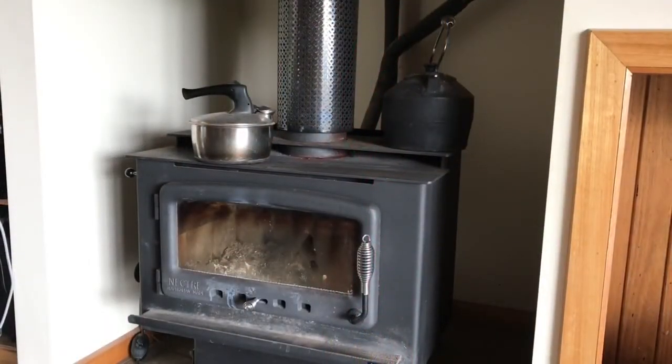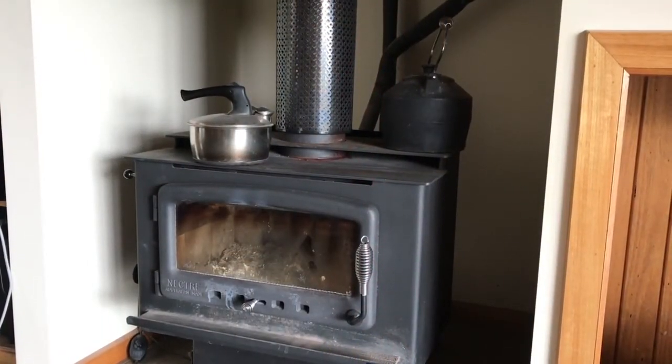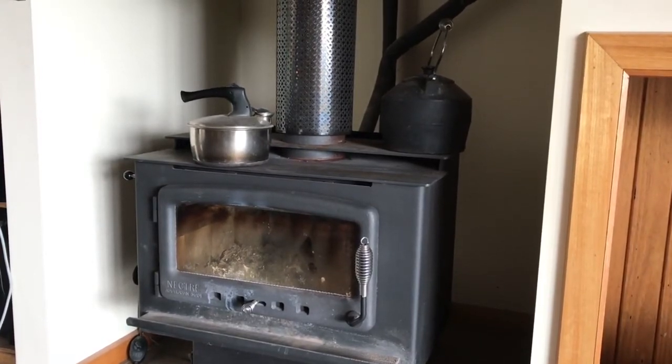Our only source of heat is this wood heater, and you can see it's got a wet back with insulated pipes leading up into the water tank that I showed you before.